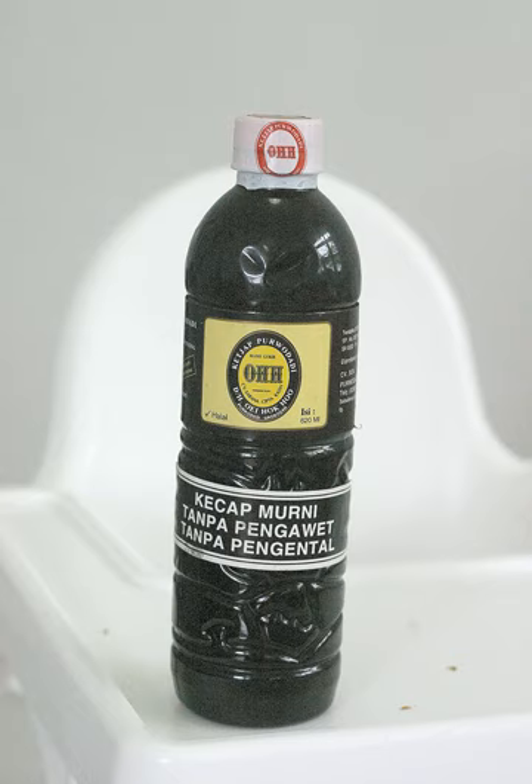Kecap manis is an essential sauce in the Indonesian pantry. It is used to add a pleasantly mild sweet and umami flavor in most popular Indonesian dishes, including nasi goreng, mie goreng, kwetiau goreng, ayam kecap chicken, babi kecap pork, semur beef stew, and ketoprak.